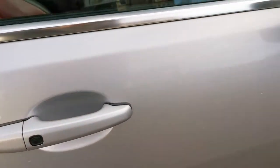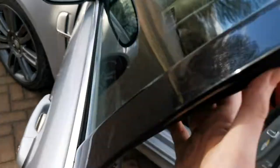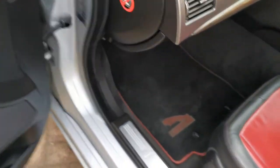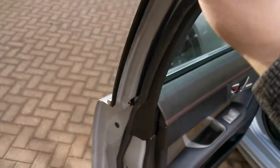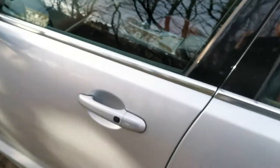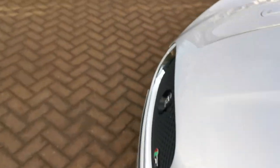One thing worth noting — a common fault with these cars is that the door locks fail. Interestingly they're a Volvo part. Both rear door locks weren't working properly when I owned the car, but I've had them replaced with units directly from Jaguar, so you should get a good few years of life out of them.